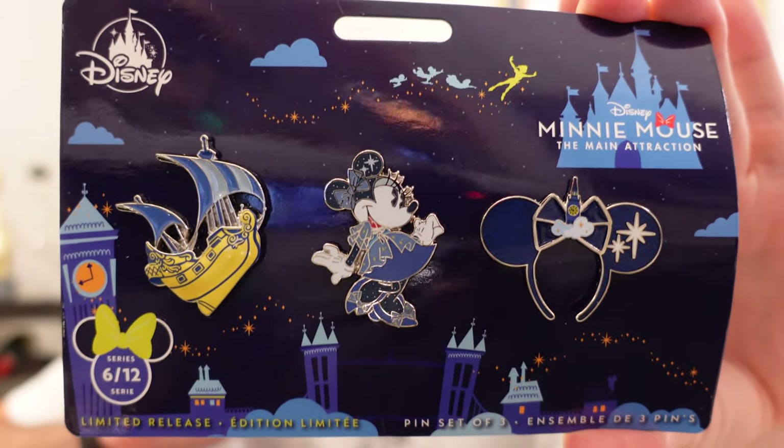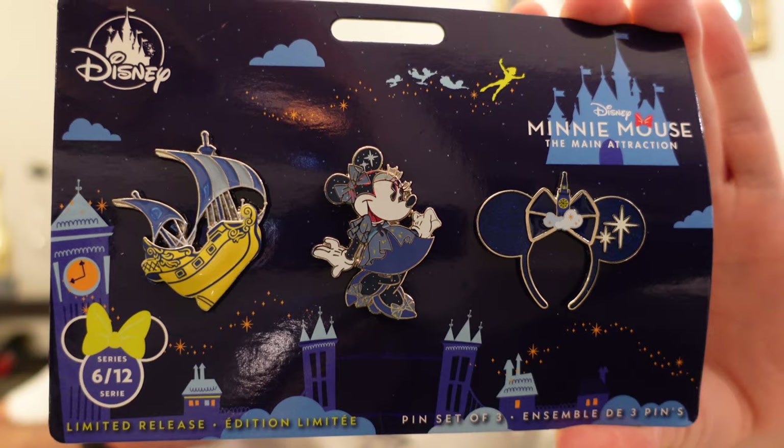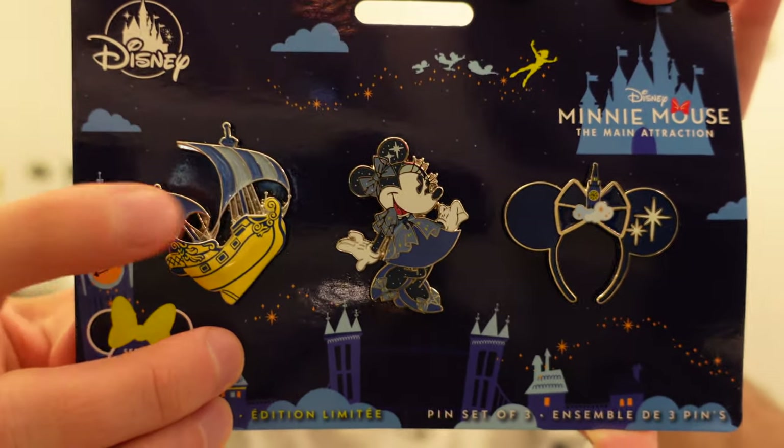First up: Peter Pan's Flight from the Minnie Mouse the Main Attraction pin series. This is number six out of twelve, so this is the June release. I love Peter Pan's Flight — pretty much just got it for this pin here. Going into the personal collection.